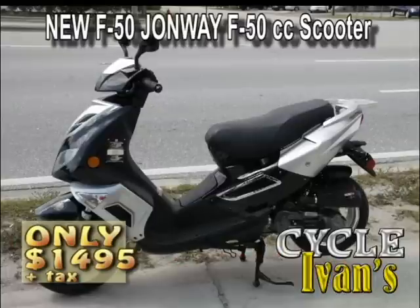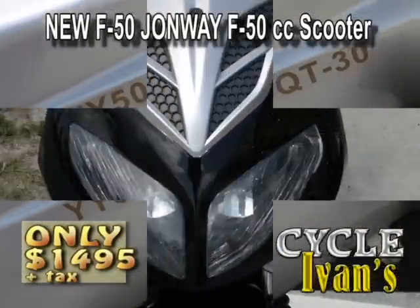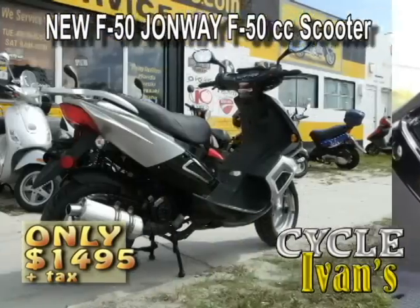Here's the new John Way Honeycomb model. This 50cc has a four-stroke engine and goes for $1,495 — that's with tax, tag, and title included.